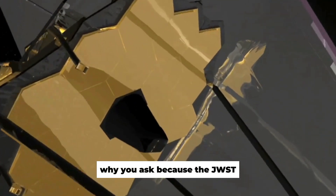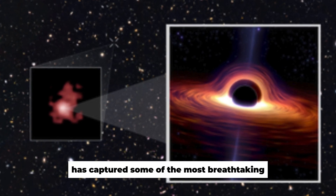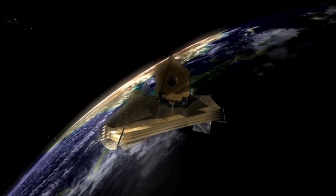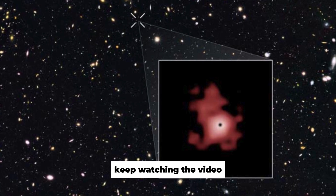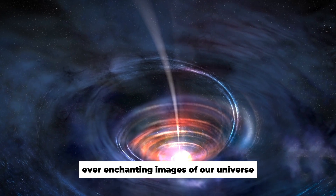Why, you ask? Because the JWST has captured some of the most breathtaking and spectacular images of our galaxy that humanity has ever seen. Curious to dive into these celestial wonders? Keep watching the video to immerse yourself in the stunning, ever-enchanting images of our universe.